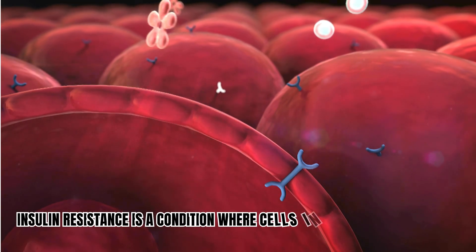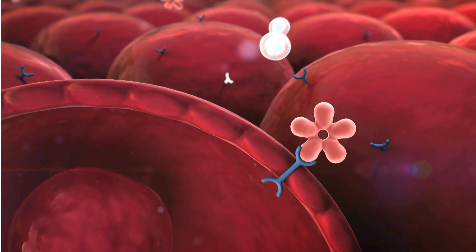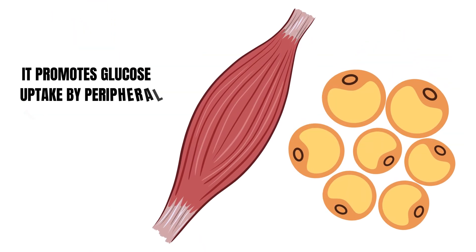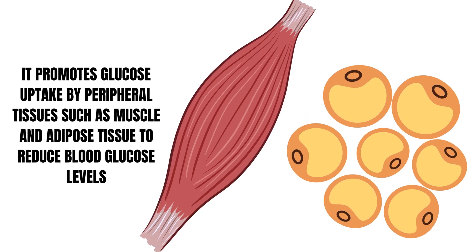Insulin resistance is a condition where cells in the body fail to respond efficiently to insulin. Insulin is a peptide hormone secreted by the pancreas. It promotes glucose uptake by peripheral tissues such as muscle and adipose tissue to reduce blood glucose levels.